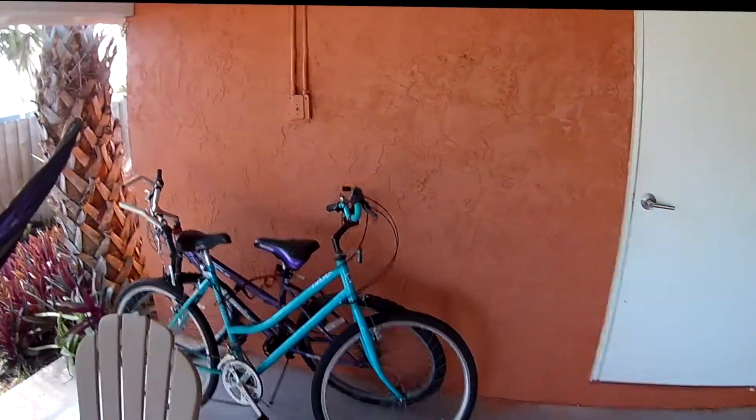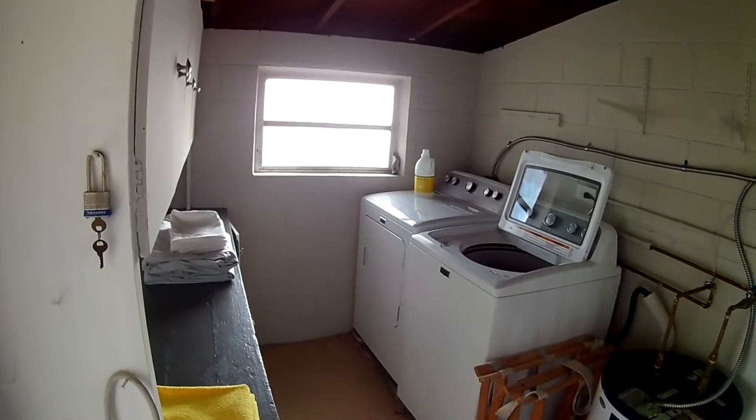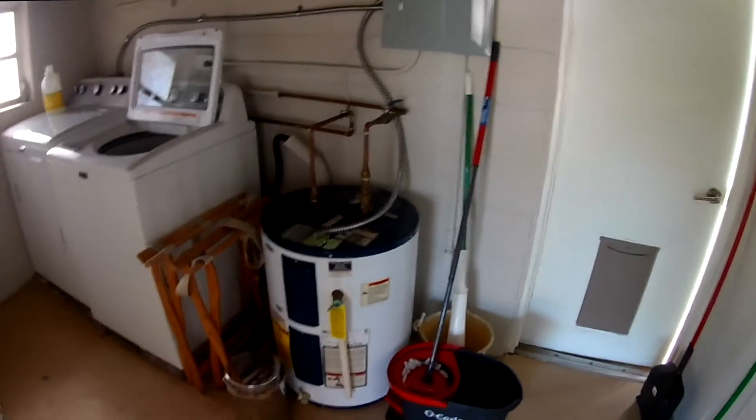There's a couple of bikes available for your use. Inside the door here is the laundry room. There's also a pump — a bike pump — and a lock so you can lock up the bikes when you're out and about. You'll notice there's a full-size washer and dryer, plenty of storage room back here, and a mop if you want to use it.